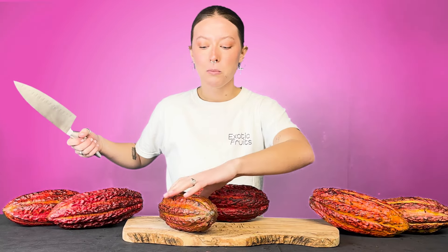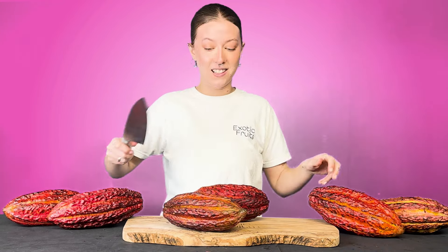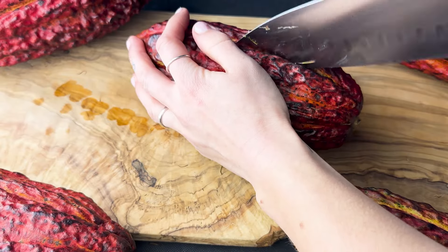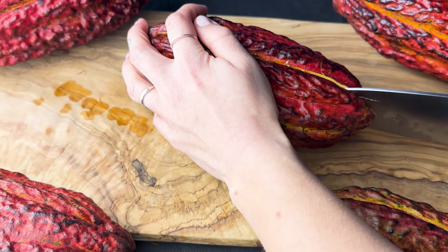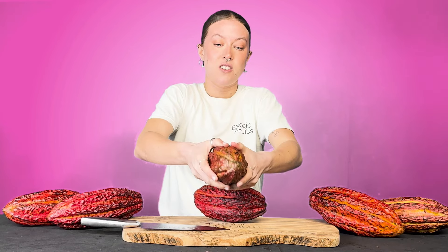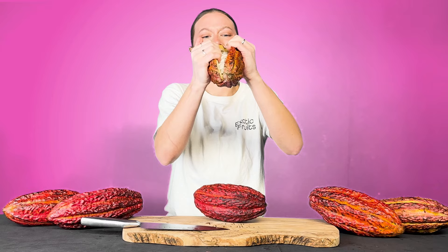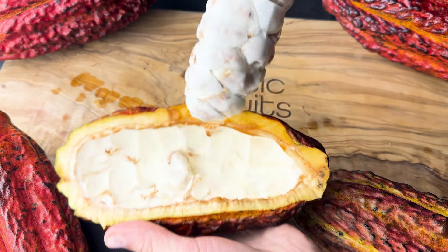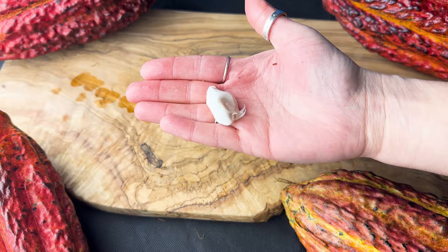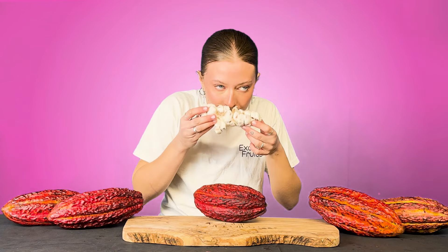First thing you want to do is get yourself a big sharp knife. I'm going to use this smaller cacao pod, but some of them can get pretty large so you need a big knife. All you're going to do is cut along the edge of the cacao — you're not going to cut all the way through, just into the skin or rind. Then you grab hold of it and force it open. Once you get your fingers in there it becomes a lot easier. Inside you're going to see this big cluster of beans covered in pulp, and you can literally just pull that out in one big cluster. As soon as you pull that out you're going to smell just the most wonderful smell.